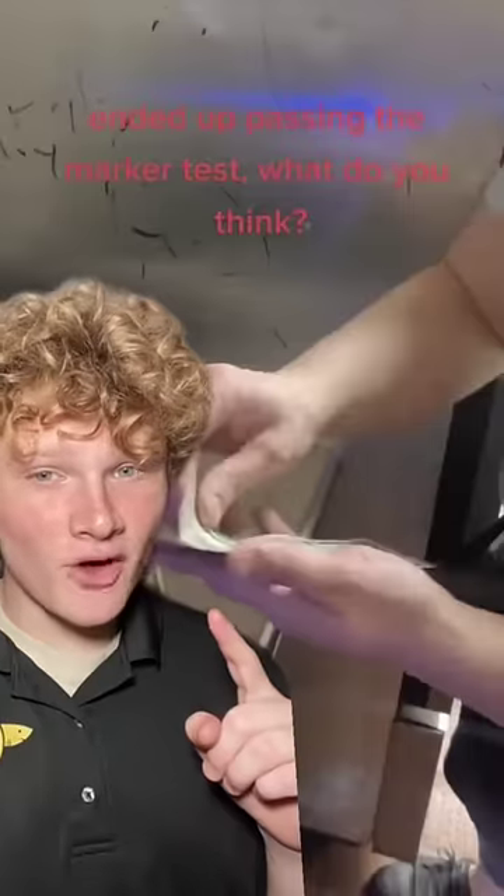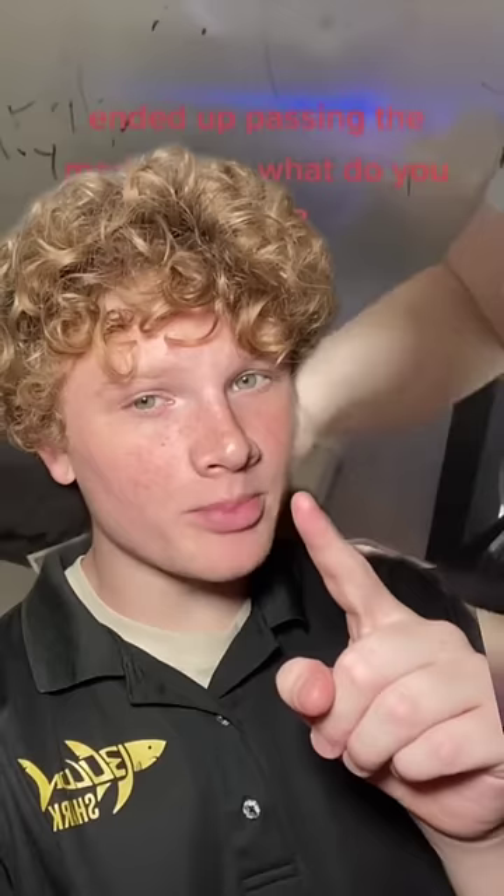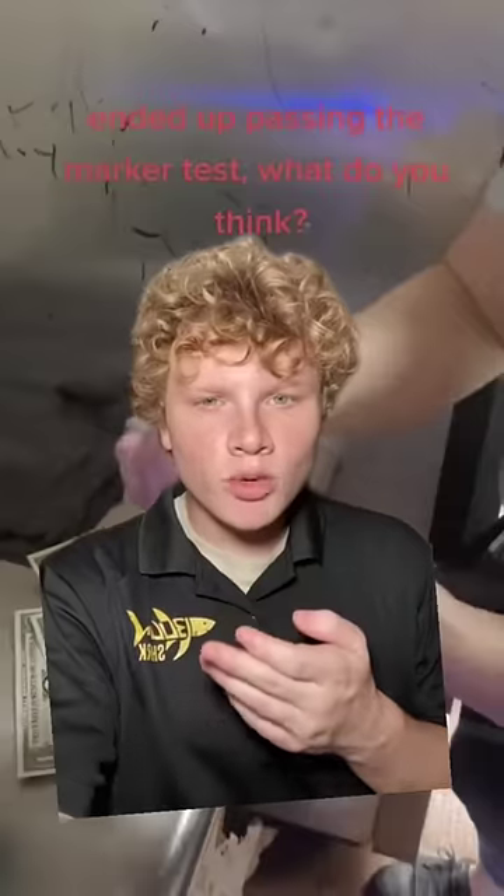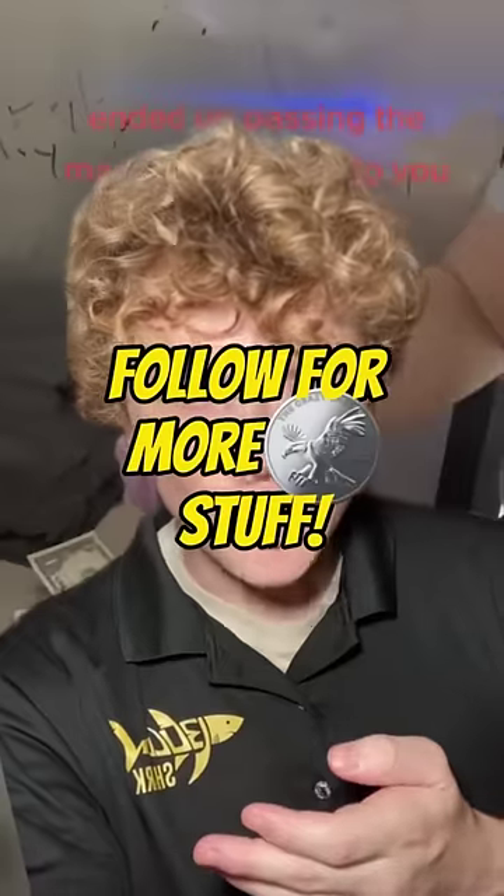And there's only $25 worth of bills in there. Even if they don't have all $25, just one dollar bill attached to another can be worth $30 or $40. And to think you only knew because you followed me for more coin stuff.